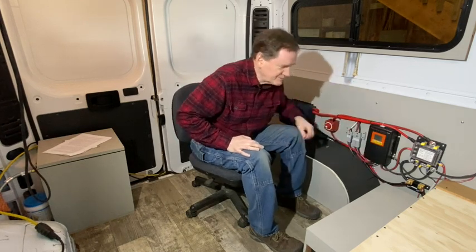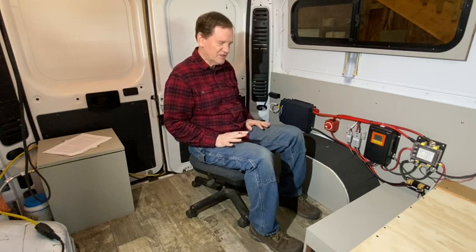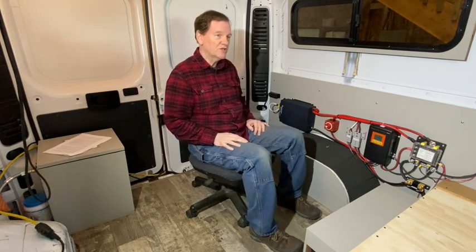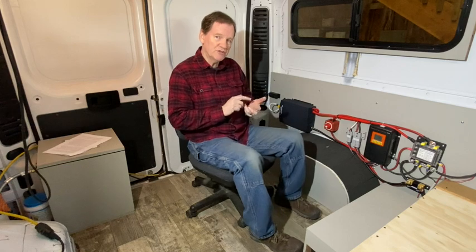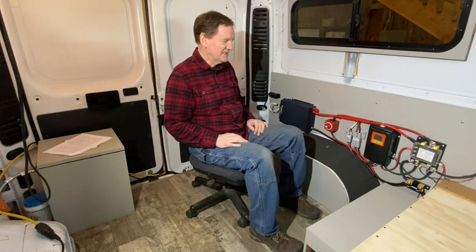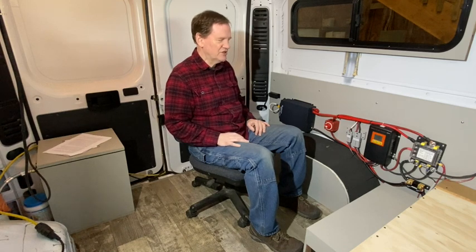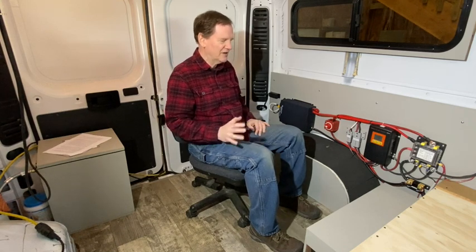The other important piece is a shunt-based battery monitor, which I think every van needs. In this case it's a Victron SmartShunt, which allows you to monitor it via Bluetooth app on your phone. It does an excellent job of monitoring every single piece of energy — both going into your system and going out.